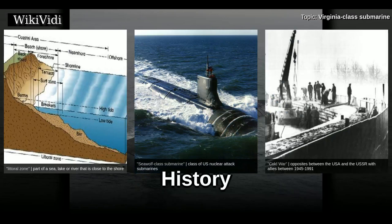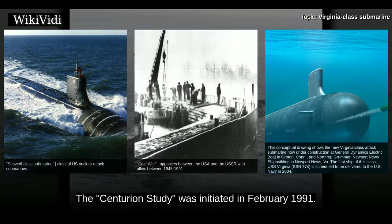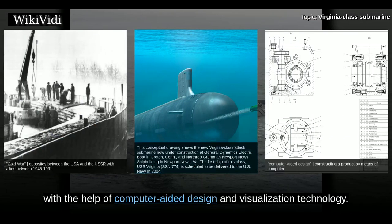The class was developed under the code name Centurion, renamed to New Attack Submarine later on. The Centurion study was initiated in February 1991. Virginia-class submarines were the first U.S. Navy warships designed with the help of computer-aided design and visualization technology.